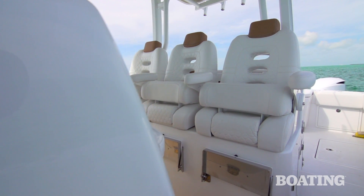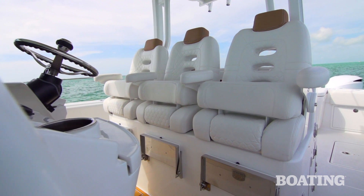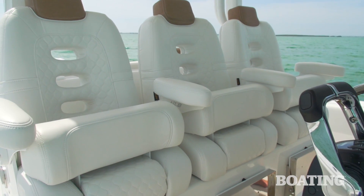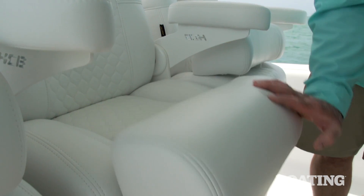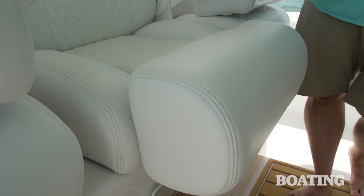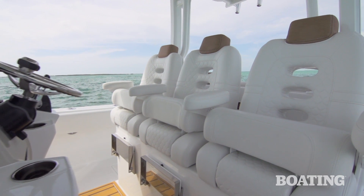The three-wide leaning posts give you great seating for you and your crew. The seats themselves are injection-molded foam — that's a firm foam and it's resilient for a long life — wrapped in this soft leather-like vinyl. It's durable, good looking, and comfortable.